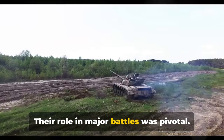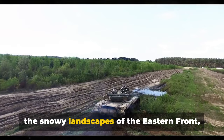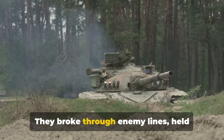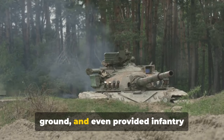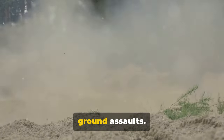Their role in major battles was pivotal. From the sandy dunes of North Africa to the snowy landscapes of the eastern front, tanks proved their worth. They broke through enemy lines, held ground and even provided infantry support, establishing their importance in ground assaults.